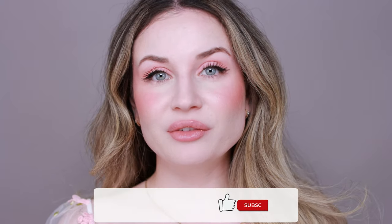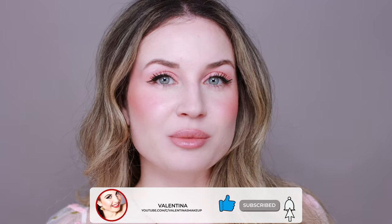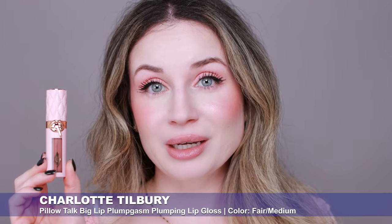Hi everyone, welcome back to my channel, and if you are new here, hi, my name is Valentina. I'm a makeup lover and I like to test makeup products. In today's video I'm going to test a new blush and something new for my lips — this new Rare Beauty powder blush and this new Charlotte Tilbury Pillow Talk Big Lip Plumpgasm — and I'm going to create a simple makeup look for spring.